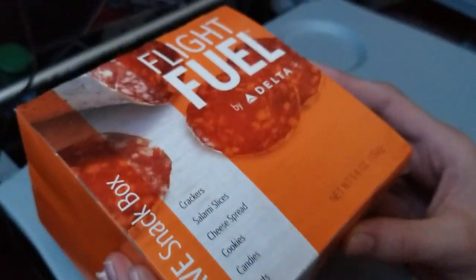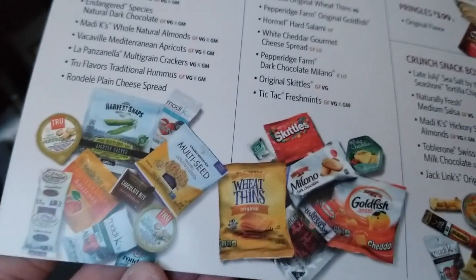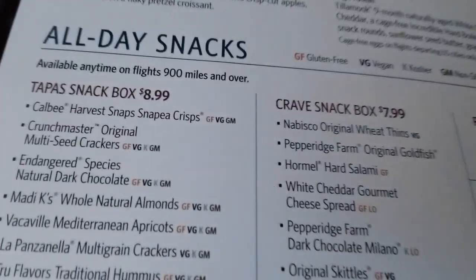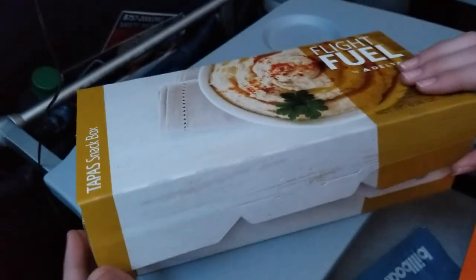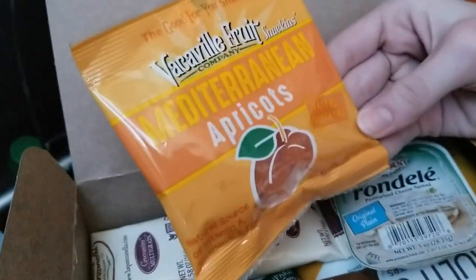I'm going to go back and show you the two options again. The Crave Snack Box is the one on the right that we just looked at for $7.99. My favorite is the Tapas box for $1 more. I'm going to show you what you get in this box — it's obviously a little bit bigger, but they just fit a little bit more in here.